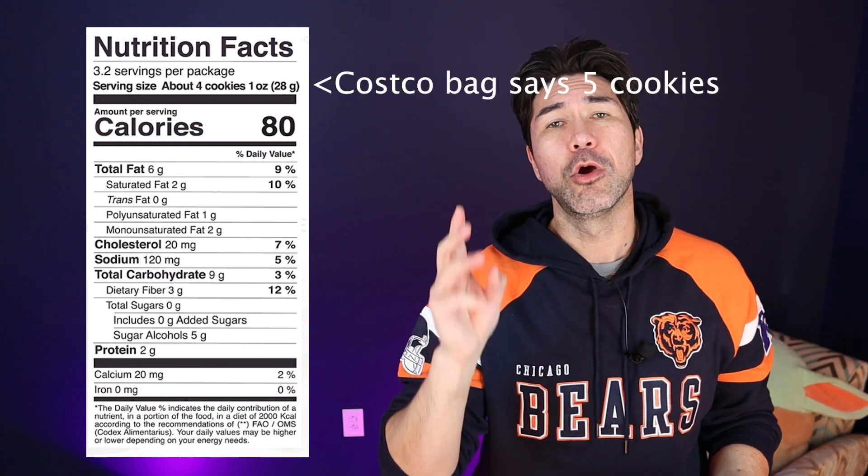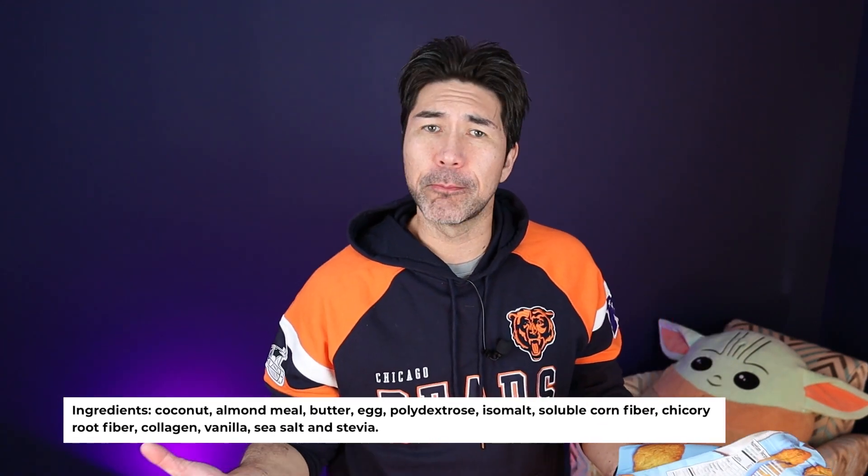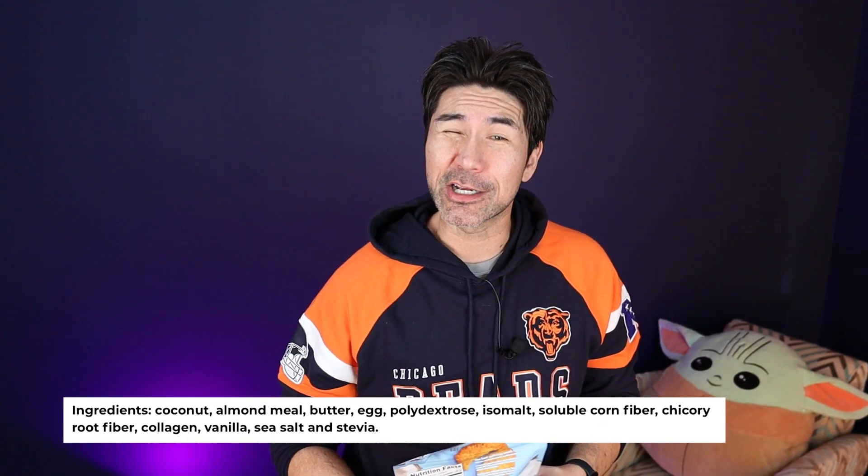Nutrition facts: 80 calories, 6 grams of fat, 2 grams of protein, 9 grams of total carbs. With 3 grams of fiber and 5 sugar alcohols, that will net you one net carb per five cookies.